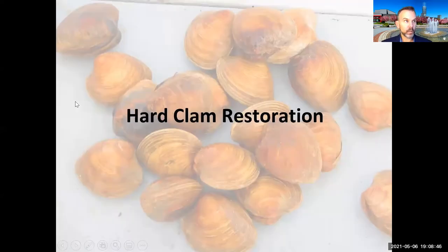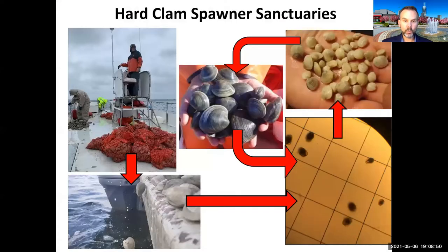I'm going to start by talking about our efforts on hard clam restoration. One of the biggest things we did was focus on hard clam spawner sanctuaries. We were not interested in simply planting clams to filter the water. Rather, the goal was to get enough clams in the water so that they could reproduce and repopulate the bay by planting them very close together.